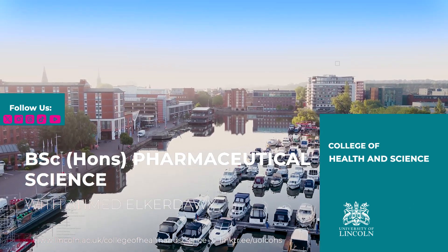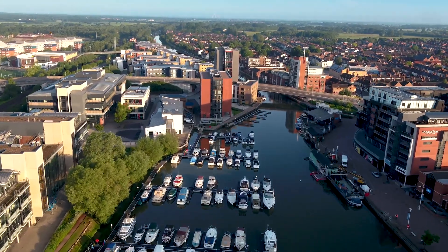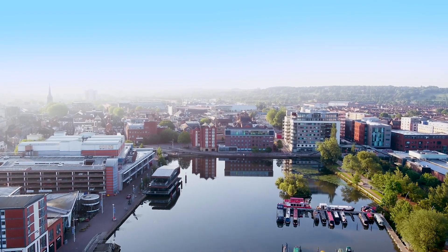The Pharmaceutical Science BSc program has been running since 2013 and it has been developed with employer input. Hence, it is closely aligned with the pharmaceutical industry.